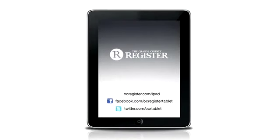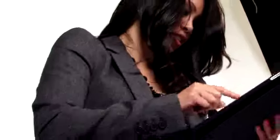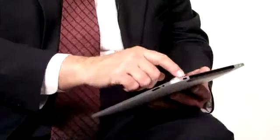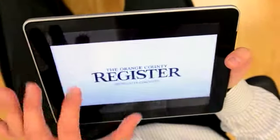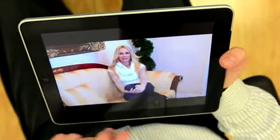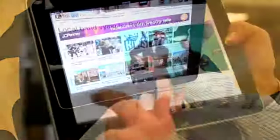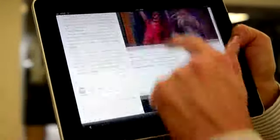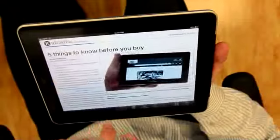Welcome to the new Orange County Register iPad app, with content designed and packaged specifically for users like you. Featuring the best information from around Orange County, this app is a visually driven, curated mix of local news, entertainment and information that's interesting, impactful and essential to life in the OC.